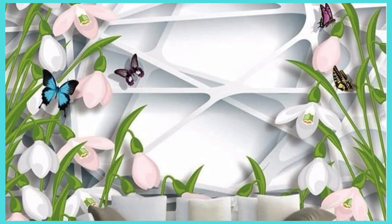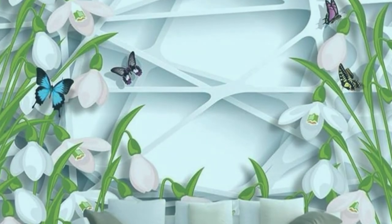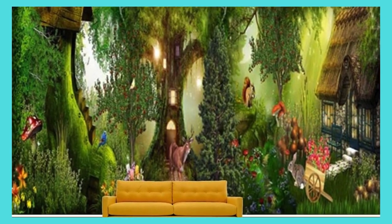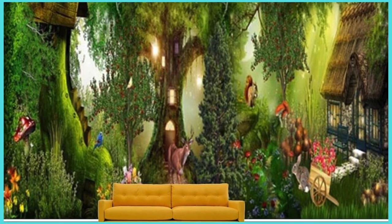Elevate your interior aesthetics, embrace the extraordinary, and let your walls tell a story that is uniquely yours. With our custom wallpaper, your living space becomes a canvas for self-expression, turning ordinary rooms into extraordinary reflections of your individuality.